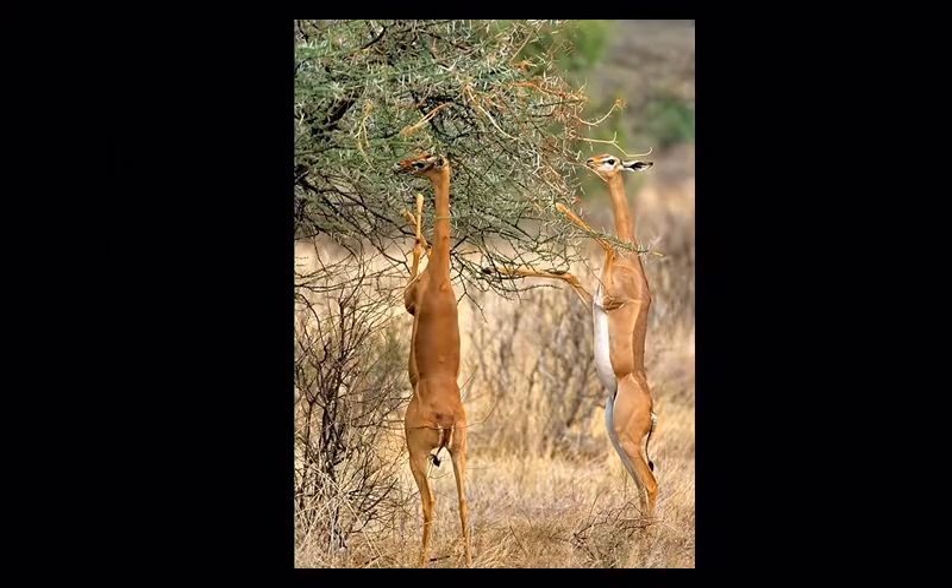The Laikipia region, and Lewa Wildlife Conservancy in particular, is one of Kenya's most iconic destinations and a real pioneer of conservation. This area was famous for cattle ranching up until about 1994, when Lewa converted from cattle into wildlife conservation, with a primary focus on protecting black rhinos. One of the things that makes this area special is the range of wildlife you see here that you simply don't find anywhere else in Africa — gerenuk being a great example.